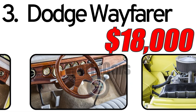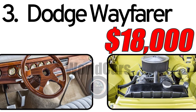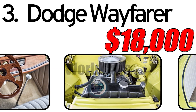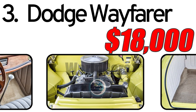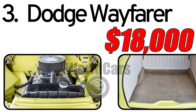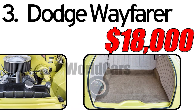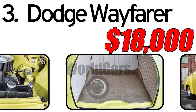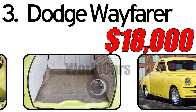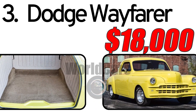The Dodge Wayfarer from 1949 is considered a classic collectible, with an estimated market value of around $18,000. The pricing may vary based on factors such as the car's condition, historical significance, and restoration efforts. Many Dodge Wayfarer enthusiasts and collectors have carefully preserved and restored these classic cars, maintaining their historical charm. The Dodge Wayfarer continues to captivate automotive enthusiasts as a testament to the golden era of American car design.